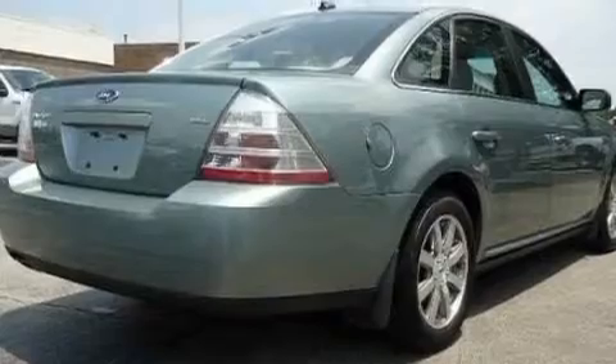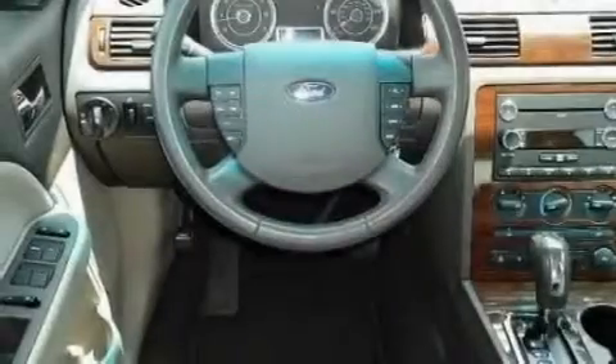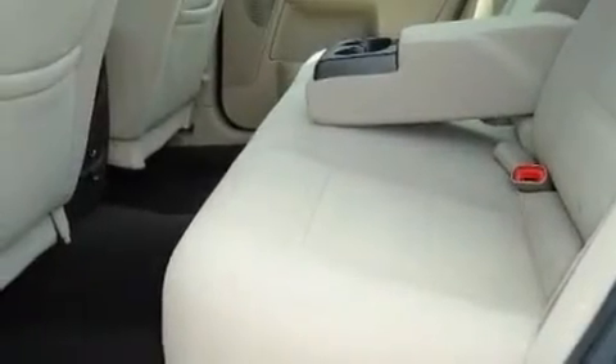Its top features include dual power seats, heater vents for rear seat passengers, steering wheel mounted cruise control, a CD player, a leather wrapped steering wheel, aluminum wheels, an illuminated driver's side vanity mirror, a low tire pressure indicator, an auto dimming rear view mirror, and this vehicle has fewer than 37,000 miles on the odometer.